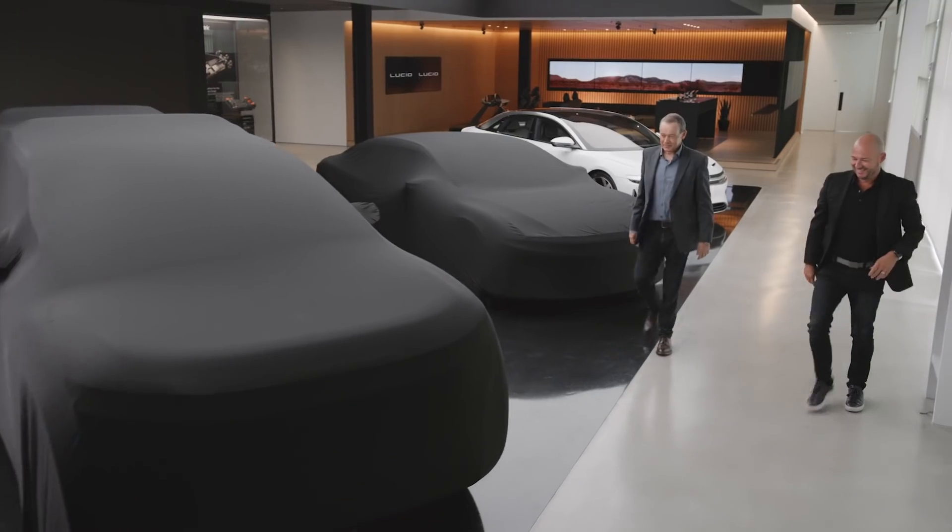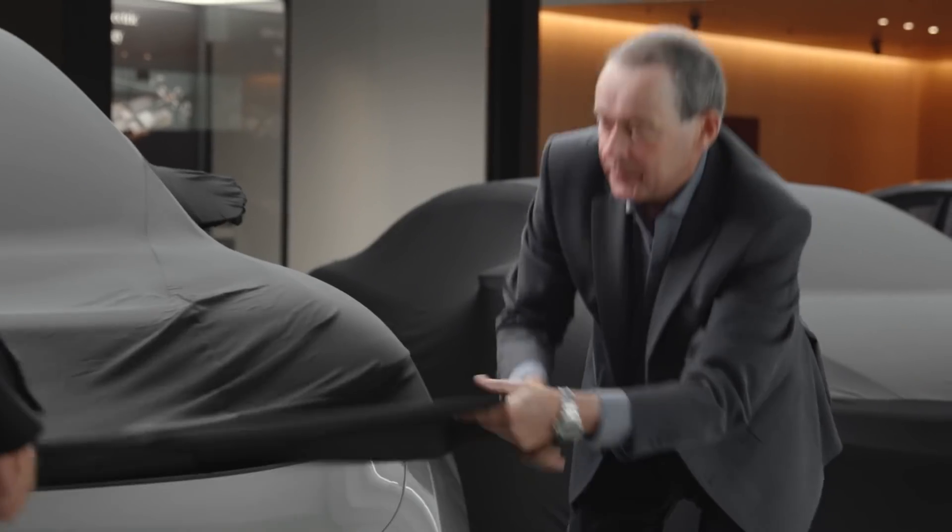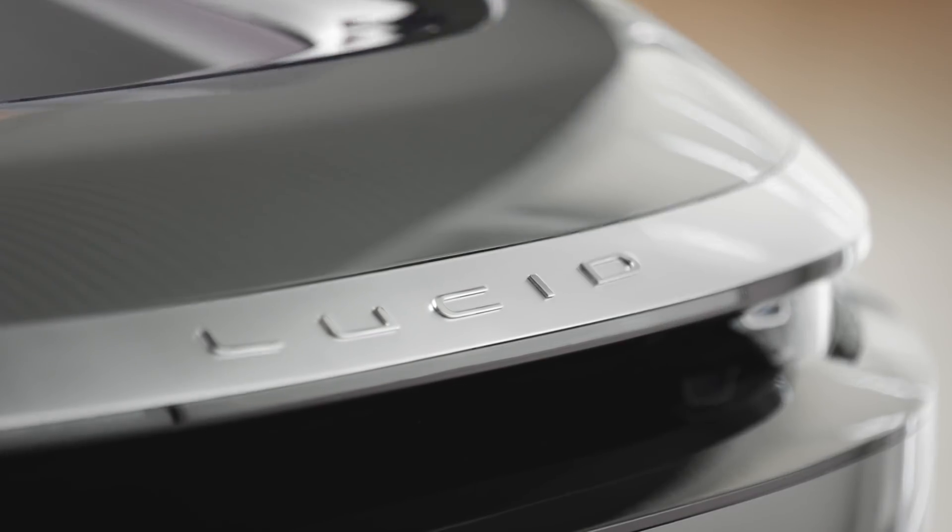So from everyone here at Lucid, thank you so much for joining us today. But we have one last sneak peek for you — introducing Project Gravity.